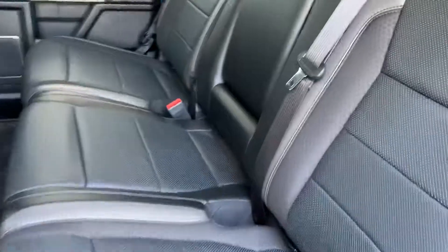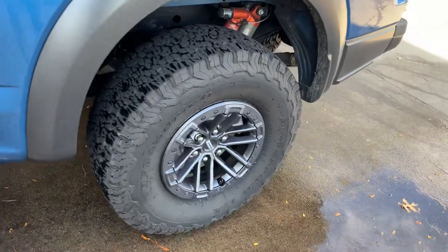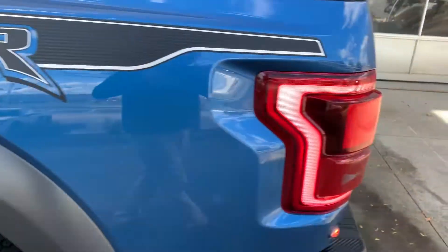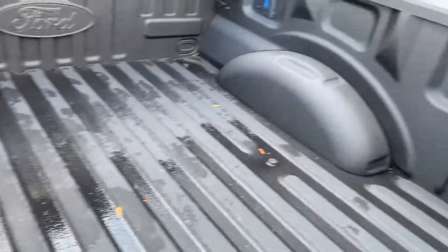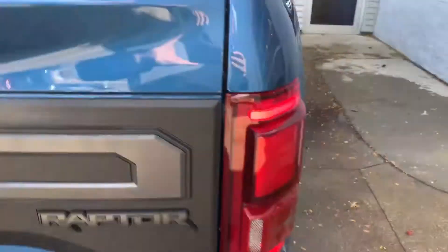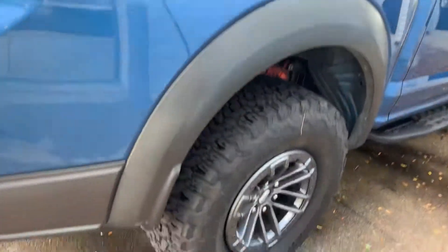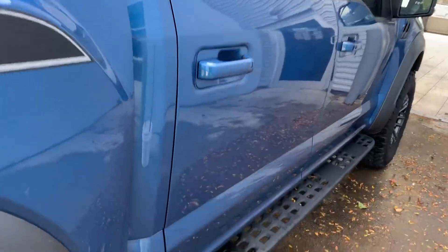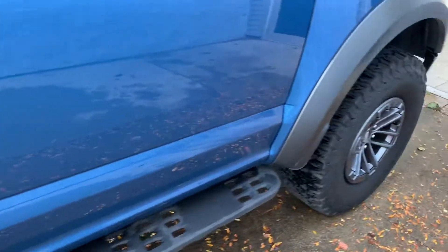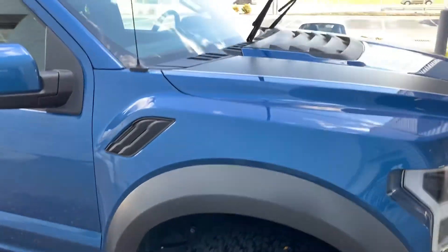Back seats are nice, power rear window, power rear defroster, obviously the full Raptor suspension. Tire looks good too, no bumper ding. Factory line bed doesn't even look like anybody's used it. Again, I don't see any door dings, any scratches or anything on her. Rims look great, no stone chips in the windshield.